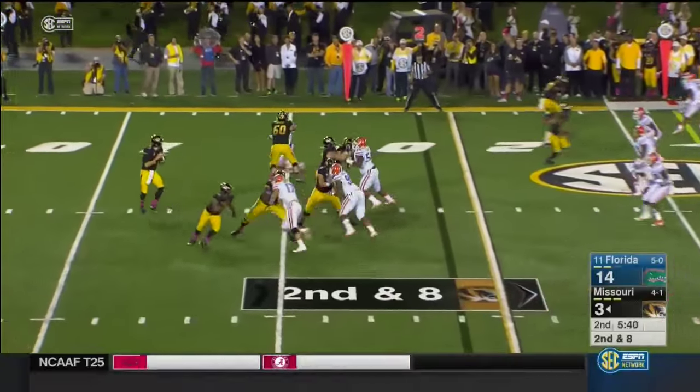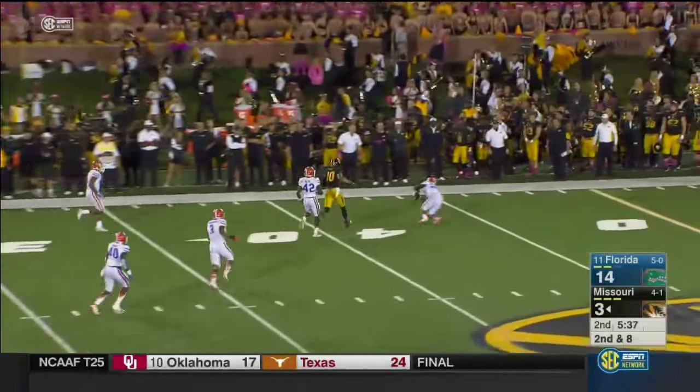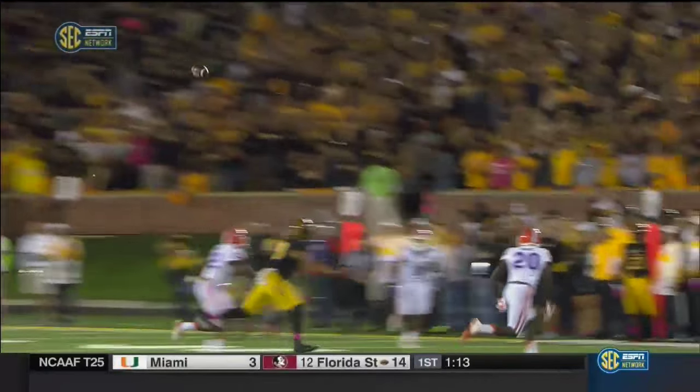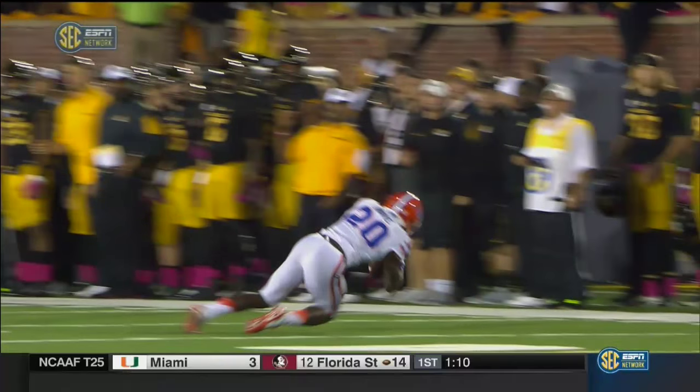Yards per carry. Second down and eight. He's got a smash route — it's a corner route by his target in the slot.